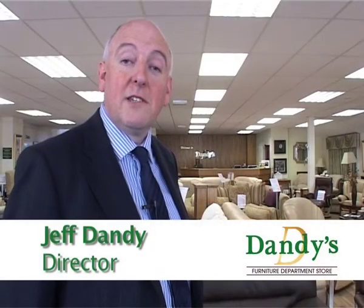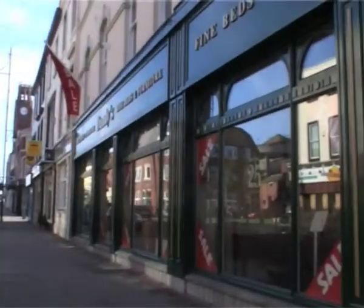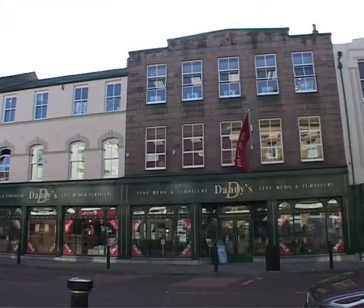Welcome to Dandy's, our traditional family furniture retailers, established over 29 years, situated in the centre of Barrow-in-Furness, close to Debenhams, and set over three floors in traditional buildings.